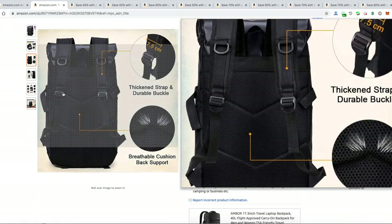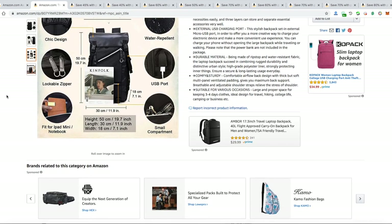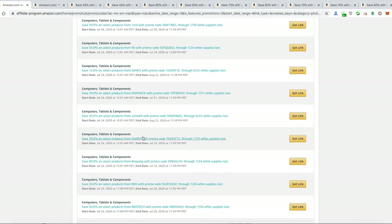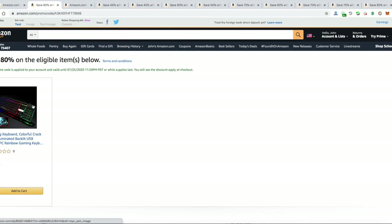That would be all for now — the description will be very full. Let me know in the comments if there are any items you want that might be available on sale. As you can see, there's a lot of sales going on right now — fifty, sixty, eighty percent off. There's a keyboard here at eighty percent off, that's like twenty dollars.